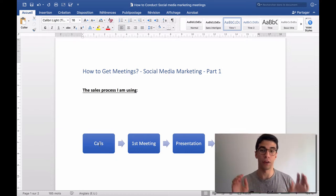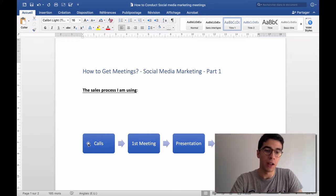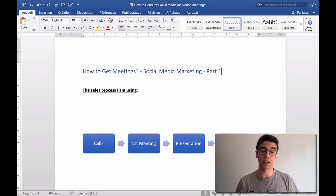I believe emails work, LinkedIn works, Facebook outreach works — everything works when you focus on one method. But in this video we're focusing on cold calling and the advantages it has compared to other methods. The second step is to get the first meeting with them.